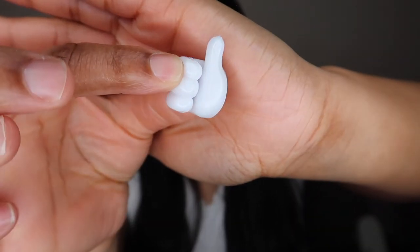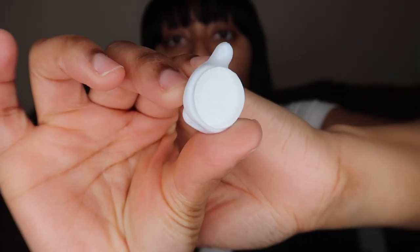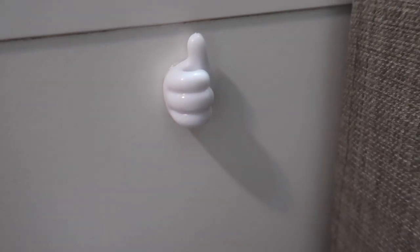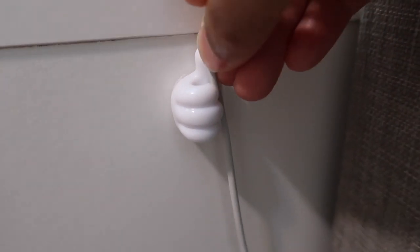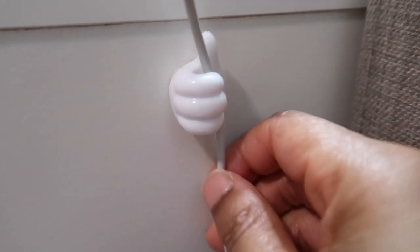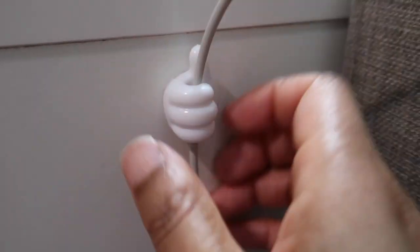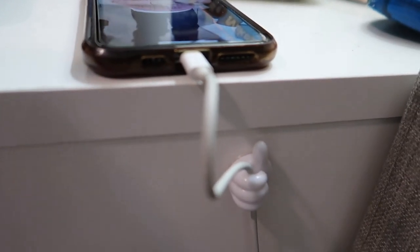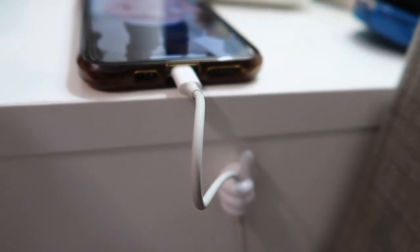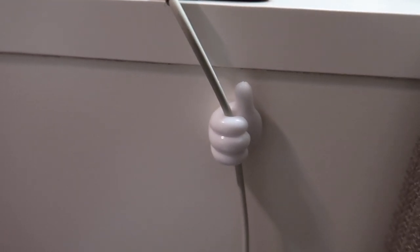I got these little wire cable holder hooks. They have adhesive on the back so you can stick them wherever you'd like. There's a small hole where your charger slides through and holds it in place. You know how your charger falls and you're digging under the bed to find it? These solve that problem. I got them in gray and white — more useful than you'd think.